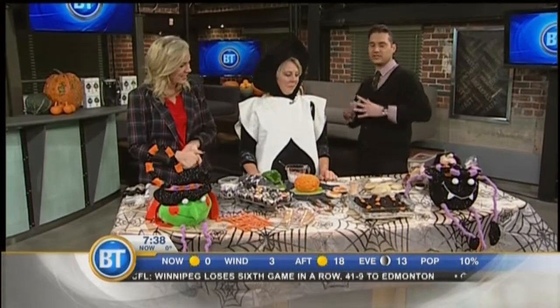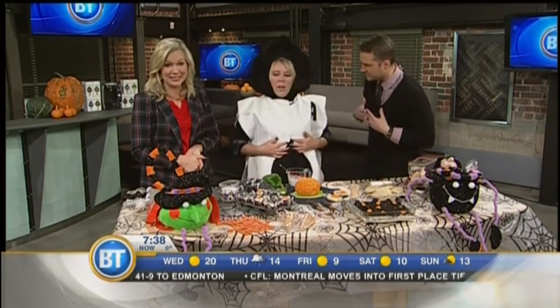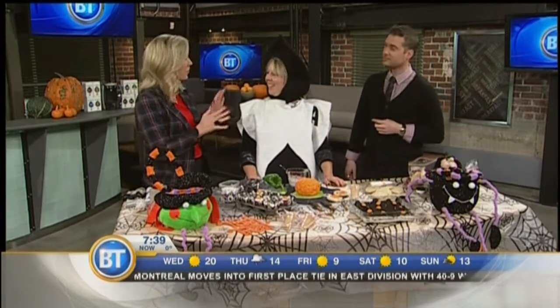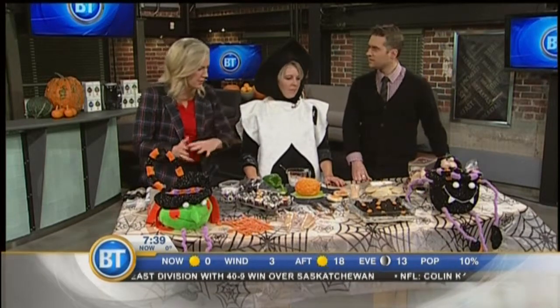Time to look ahead to Halloween! To help us do that we have Sheila Stark-Perrault from the Manitoba Association of Home Economists. Feeling a little underdressed — Sheila, you're looking great, dressed in character! Coming up you have some great costume ideas, but right now we want to make sure the trick-or-treaters have some great treats heading into Halloween, so you brought this amazing display.